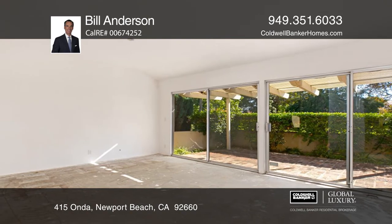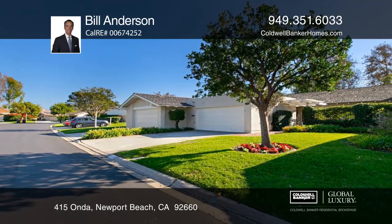This home offers custom coastal living. Learn more when you tour with Bill Anderson.